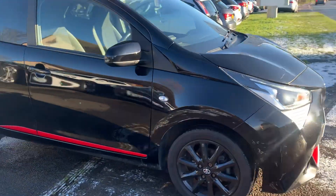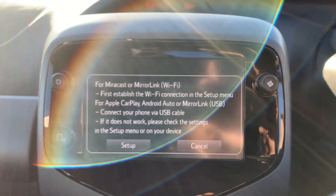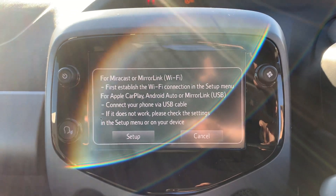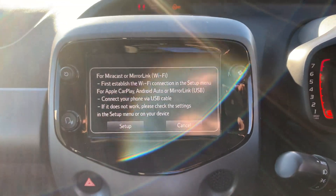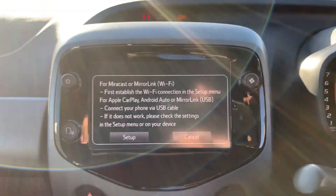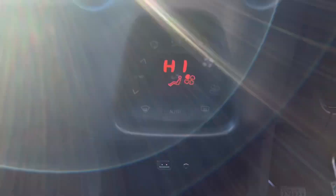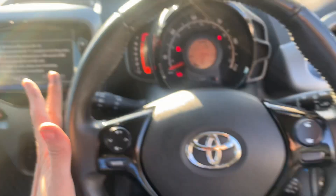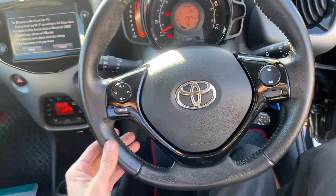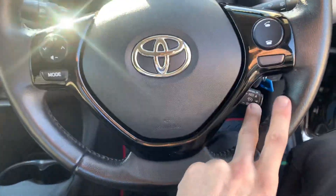Moving on to the inside: got electric windows, electric mirrors. This one's got mirror link — Apple CarPlay and Android Auto — so you can basically pair your phone, plug it in and your phone's satellite navigation or all the apps will be displayed on the centre entertainment screen. Got climate control, USB and auxiliary. This one's got the automatic lights and wipers, and a leather wrap steering wheel with all the audio controls for the stereo.